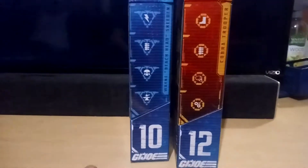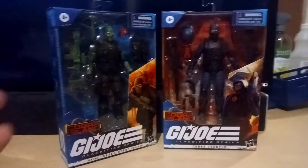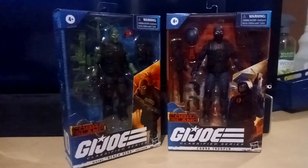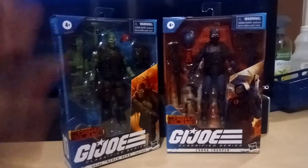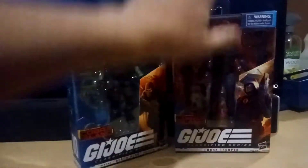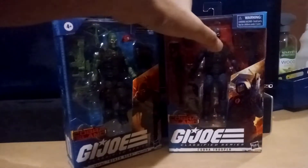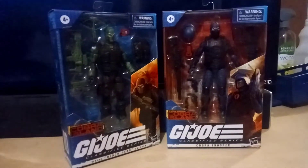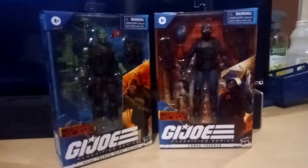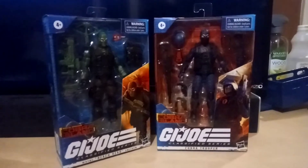They're number 10 and number 12. Also in this series there is a Roadblock — another Roadblock, but he looks more like Heavy Duty or something, he totally does not look like Roadblock. And then also a Baroness with a motorcycle. None of those were available today at our Target, but we're going to keep looking because I have to have that Baroness — I actually want two. I'd like to have four, but two is fine. I saw some guy post on Facebook where he had 12 or so on a conveyor belt, so there's probably going to be plenty out there. We just got to be patient.